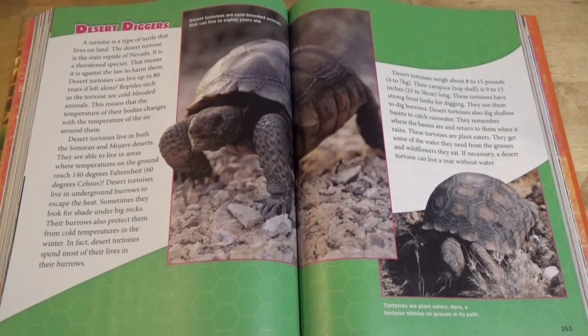Desert tortoises live in both the Sonoran and Mojave deserts. They are able to live in areas where temperatures on the ground reach 140 degrees Fahrenheit. Desert tortoises live in underground burrows to escape the heat. Sometimes they look for shade under big rocks. Their burrows also protect them from cold temperatures in the winter. In fact, desert tortoises spend most of their lives in their burrows. Desert tortoises weigh about 8 to 15 pounds. Their carapace is 9 to 10 inches long. These tortoises have strong front limbs for digging. They use them to dig burrows. Desert tortoises also dig shallow basins to catch rainwater. They remember where the basins are and return to them when it rains. These tortoises are plant eaters. They get some of the water they need from the grasses and wildflowers they eat.